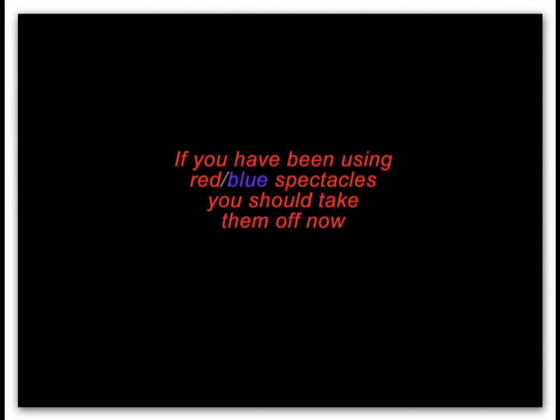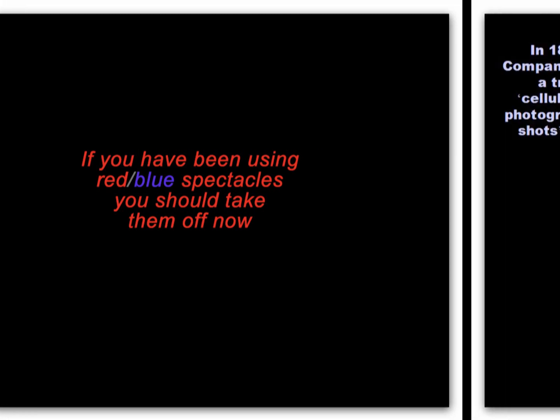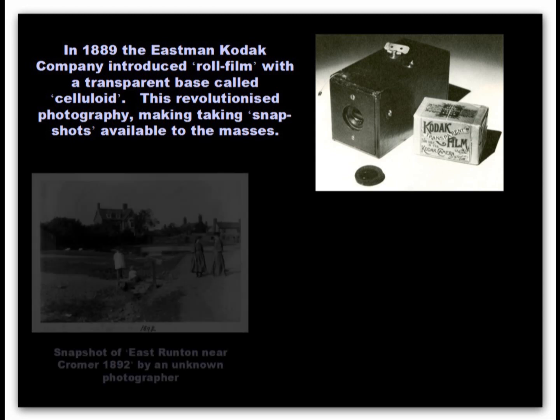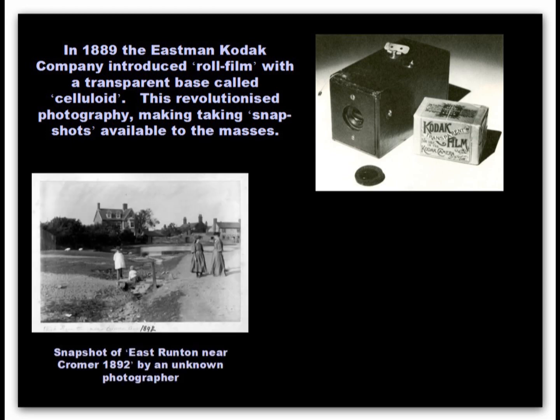That was the last of the stereo images, so you'll not need to use spectacles again. Because photography was quite an involved process, its use was limited to people who had the time and ability to operate the equipment. But in 1889, the American company Eastman Kodak made it accessible to everyone when they introduced roll film. The light-sensitive chemicals — the emulsion — was coated onto a flexible nitrocellulose base that was rolled up and inserted into a box camera.